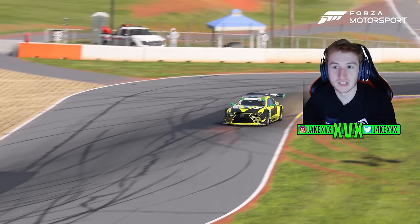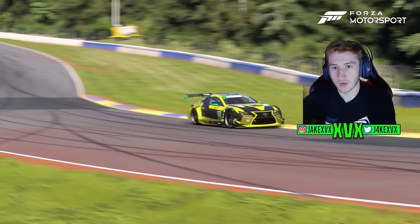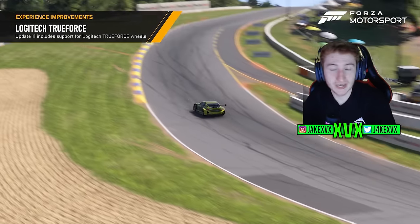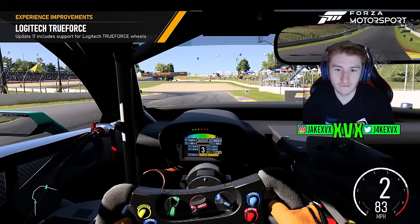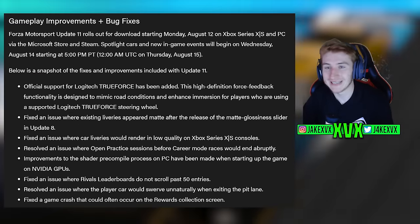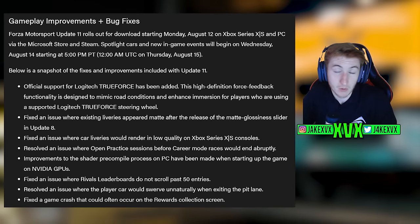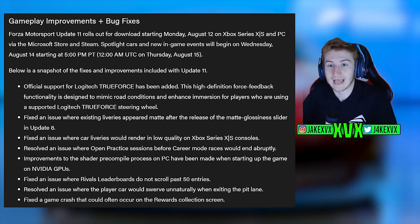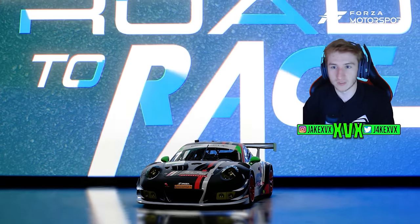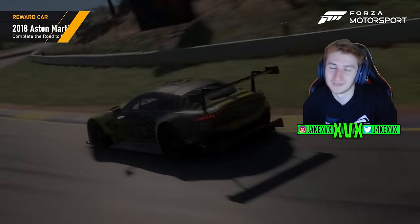There are additional bugs and fixes in this update, with more to come in the full changelog. Official support for Logitech Trueforce has been added along with a few other fixes. That's the full Update 11 for Forza Motorsport — it's out today, with events rolling over on Wednesday the 14th.